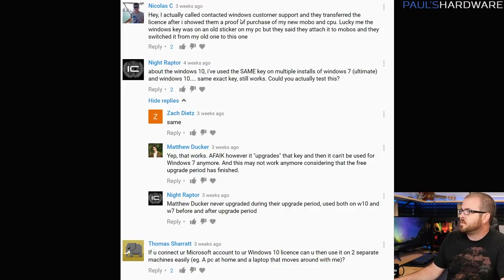He contacted Windows customer support and they transferred his license after he showed them proof of purchase of his new motherboard and CPU. So the Windows key was an old sticker on his PC, but they attached it to the motherboard and switched it over.